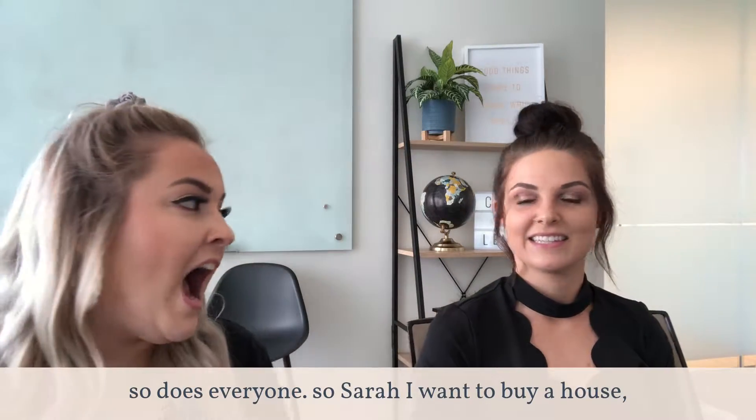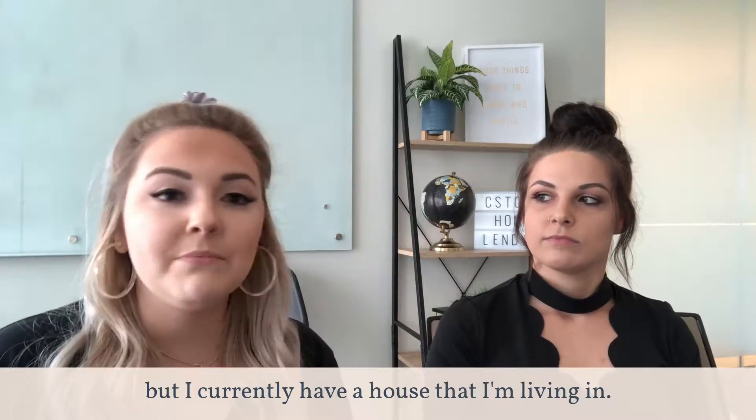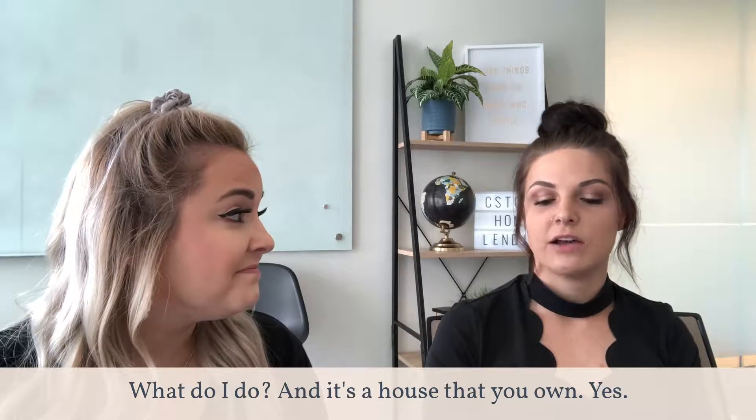So Sarah, I want to buy a house but I currently have a house that I'm living in. What do I do? And it's a house that you own?